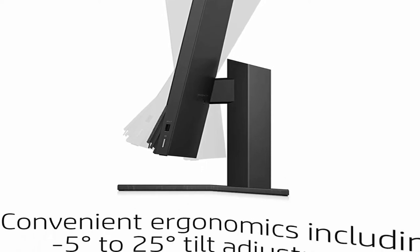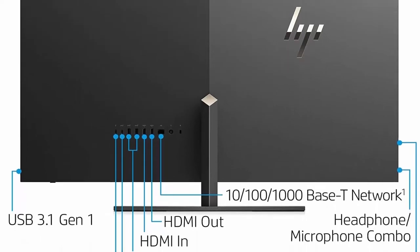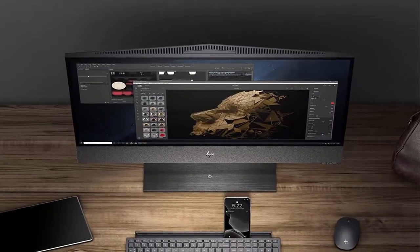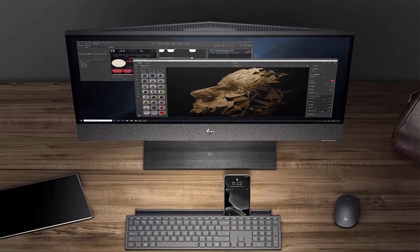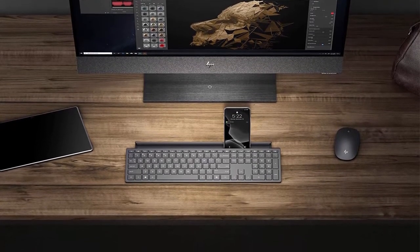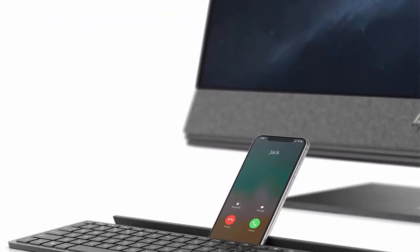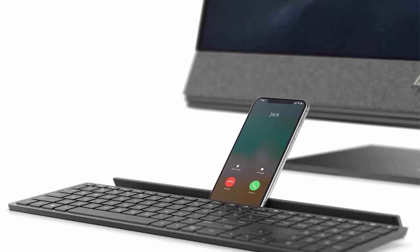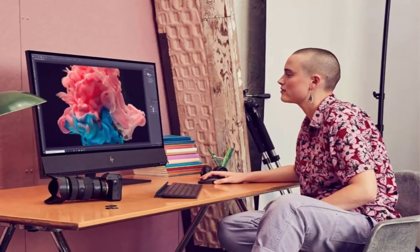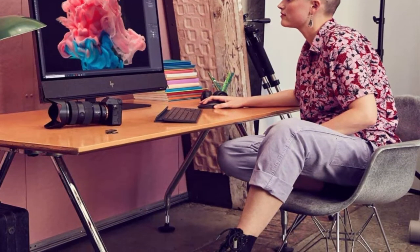Massive 31.5-inch Diagonal 4K UHD IPS HDR600 Micro Edge WLED Backlit with Anti-Reflection Edge-to-Edge Glass, 3840x2160. Bang & Olufsen Speakers. HP Privacy 5MP IR Camera and Mic. Wi-Fi 5 2X2 and Bluetooth 5 combo. USB 3.1 Gen 1 Type-A, Thunderbolt 3, 2X USB 3.1 Gen 2, 1X USB 3.1 Gen 2 Type-C. Wireless Keyboard and Mouse included.